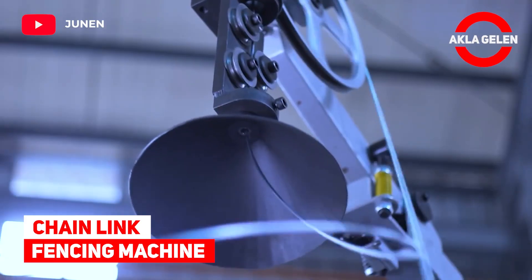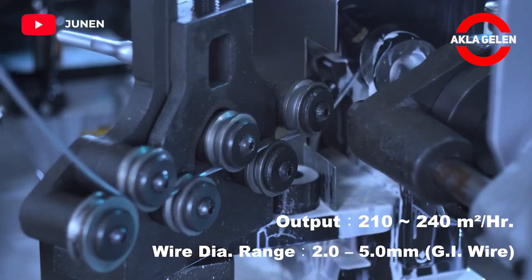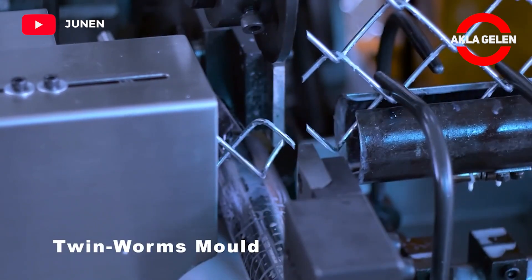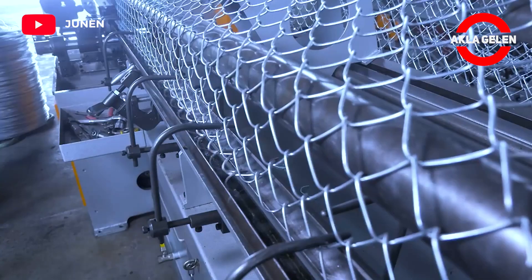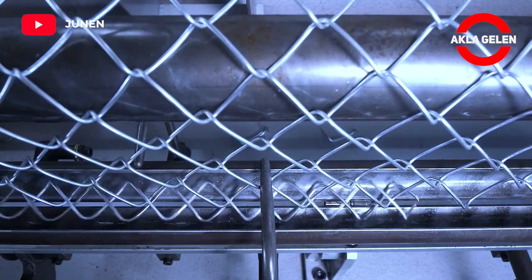Chain link fencing machine. JEC Automatic Chain Link Fence Machine is used to manufacture 2 to 6 meters wide chain link fence with different materials such as galvanized wire, PVC coated wire, and SUS wire.